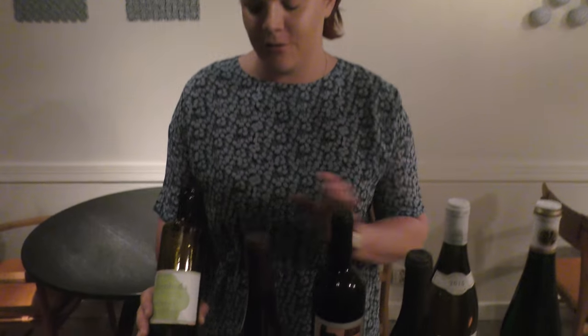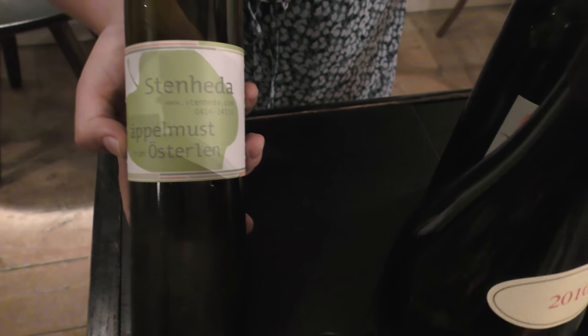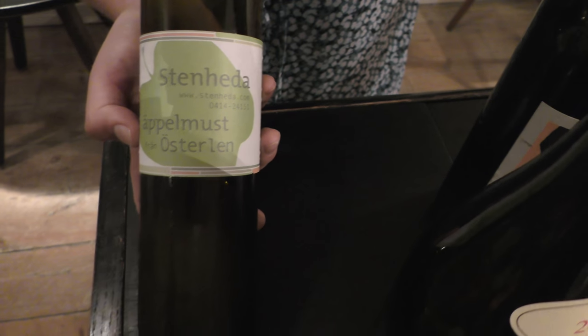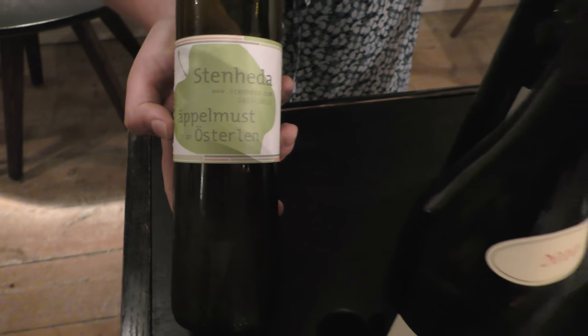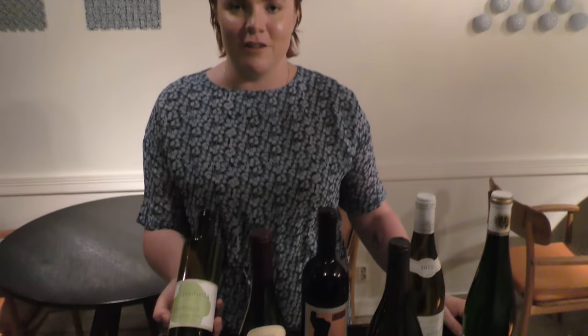And of course we don't force anybody to drink wine. So if you prefer something non-alcoholic, we make almost all our juices in house. But we also work with small local apple farms — this is one of them, from Ulland Urban's Stenheda Musteri outside of Vik here in Österlen. Österlen is known for its apples, so it's really nice to have a lot of local possibilities just around the corner from us.